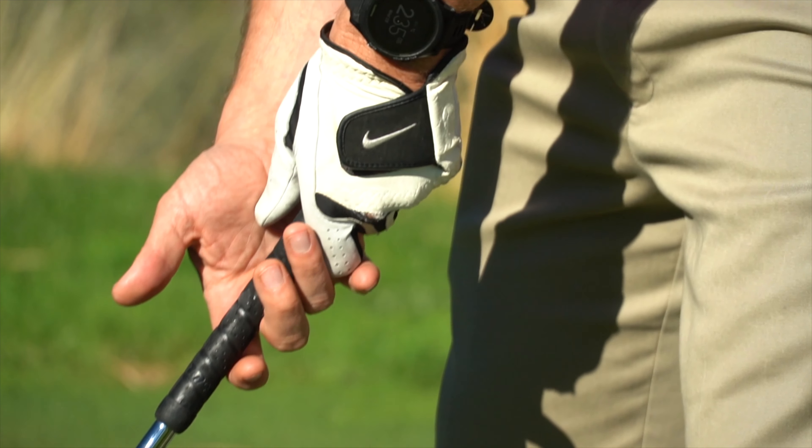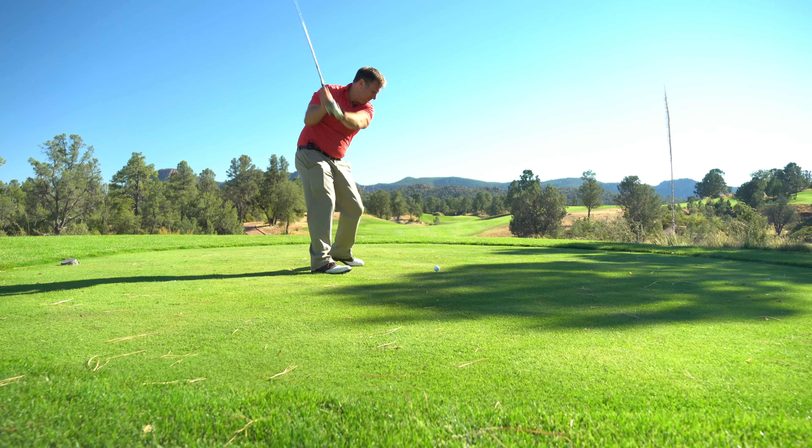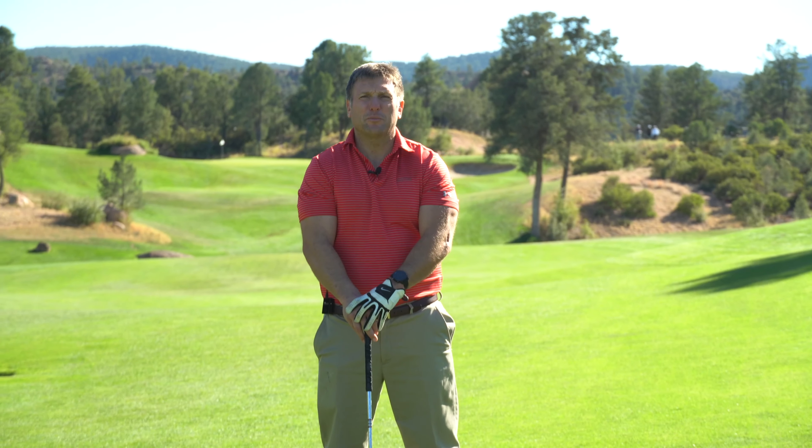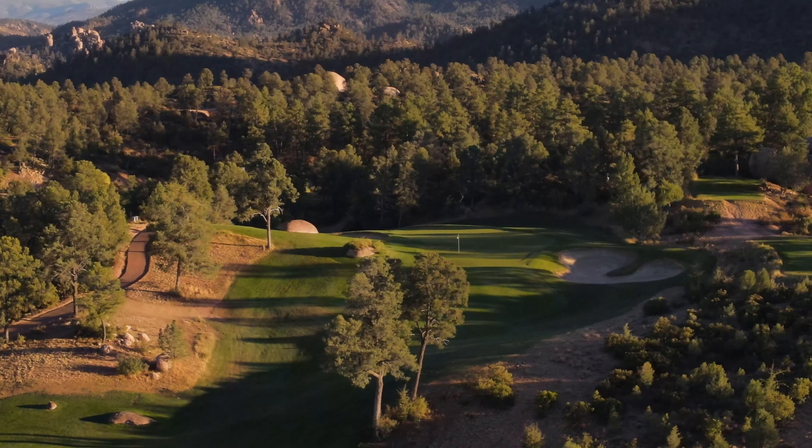The smart play off the tee is a fairway wood or long iron over the right side bunker. This sets up your approach to the elevated green, which is well bunkered and runs away to the back.